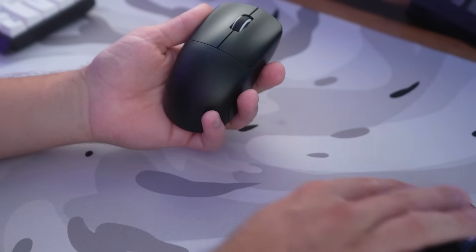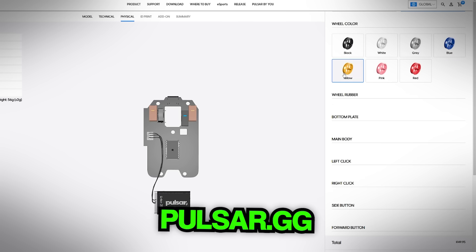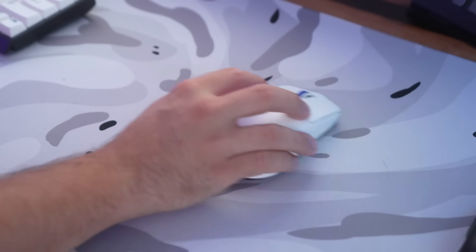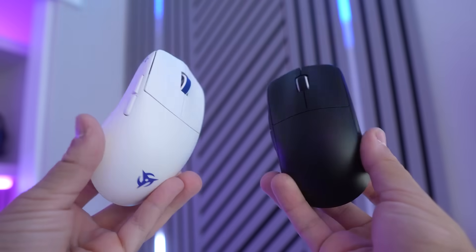These three mice have a very solid price point. The Pulsar X2 Mini is the best budget option of the three. You can go on their website, and they have a full customizer of mice — you can customize your entire mouse. The Pulsar X2 Mini is a solid price-to-performance budget mouse that is just really solid all around. I have small hands, so gripping a big mouse like the G Pro Superlight is difficult for me. The Pulsar X2 Mini was my daily driver for the longest time until I found the Ninja Roso Sora V2.